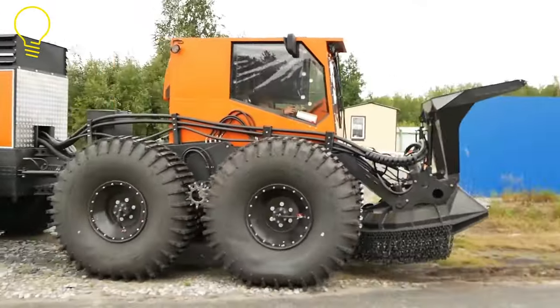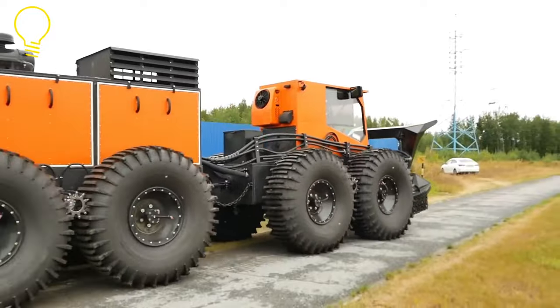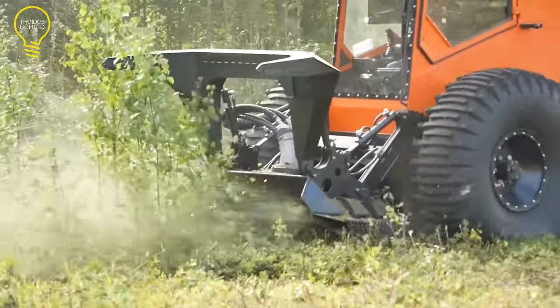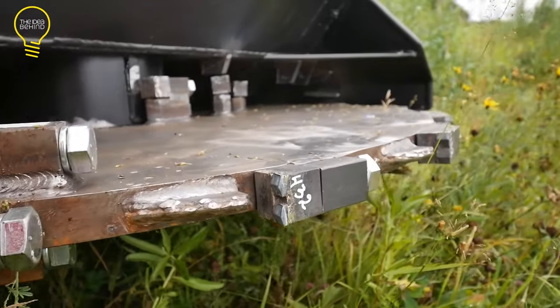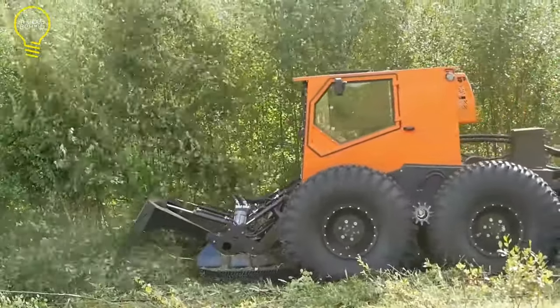It is propelled by a six-cylinder engine with 200 horsepower and 700 N·m of torque. A hydraulic engine with a working pressure of 20 megapascals powers the cutter. Due to its intelligently crafted cutter blade, big tires, and high-strength steel frame, the floating mulcher is unstoppable in the most challenging situations.